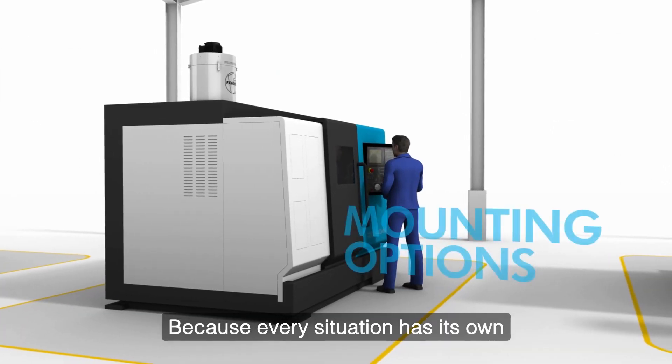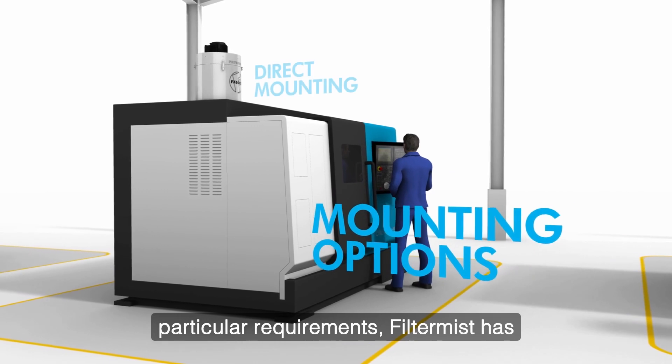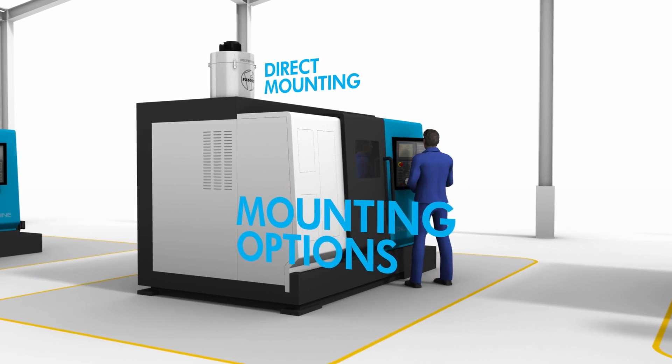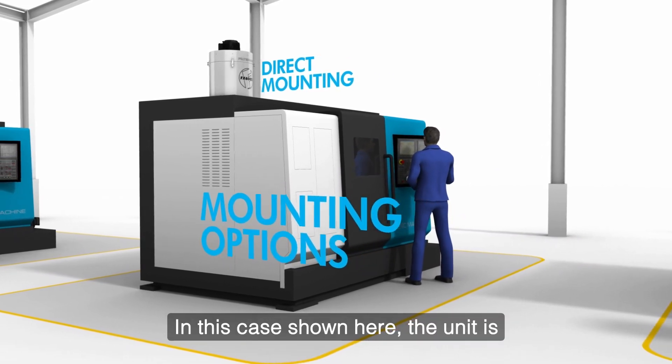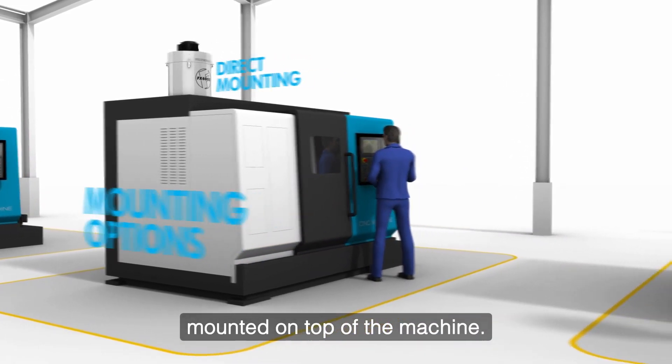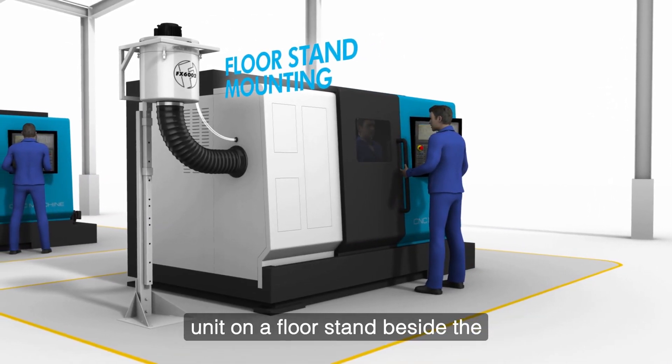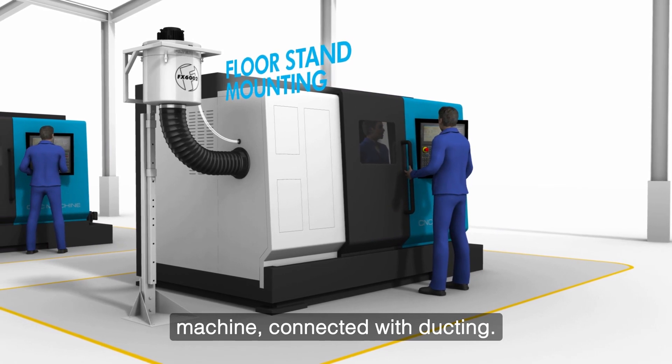Because every situation has its own particular requirements, Filter Mist has been designed with various mounting options in mind. In this case shown here, the unit is mounted on top of the machine. Another option is to mount the Filter Mist unit on a floor stand beside the machine, connected with ducting.